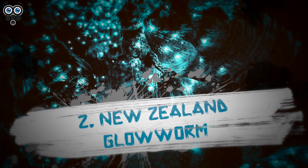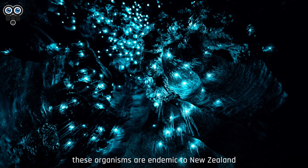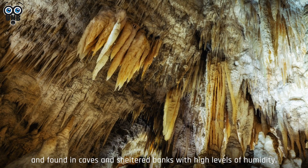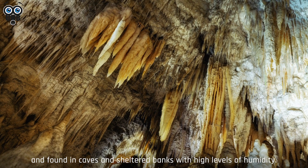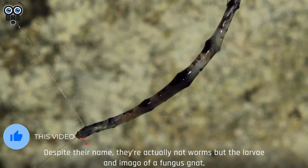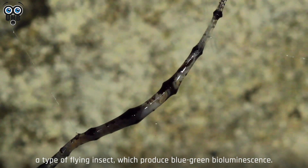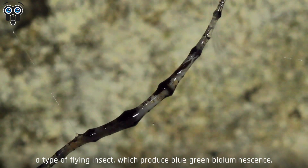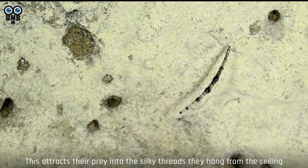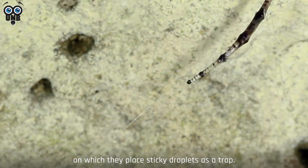2. New Zealand Glowworm. Also just known as glowworm, these organisms are endemic to New Zealand and found in caves and sheltered banks with high levels of humidity. Despite their name, they're actually not worms, but the larvae and imago of a fungus gnat, a type of flying insect which produces blue-green bioluminescence. This attracts their prey into the silky threads they hang from the ceiling, on which they place sticky droplets as a trap.